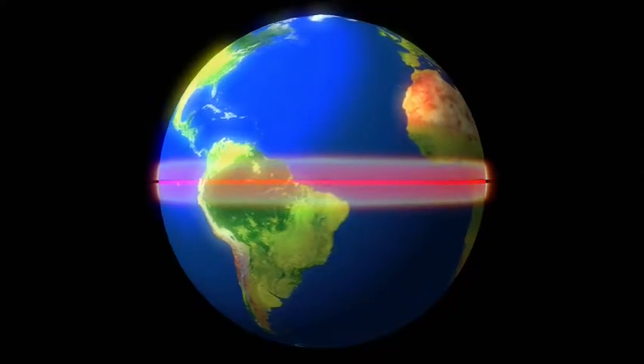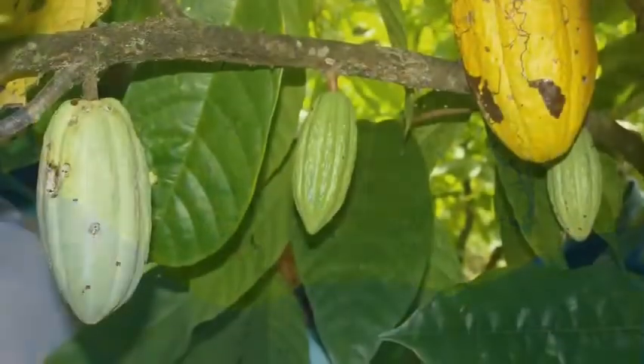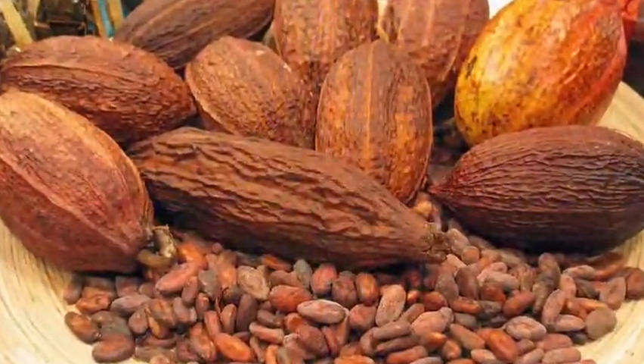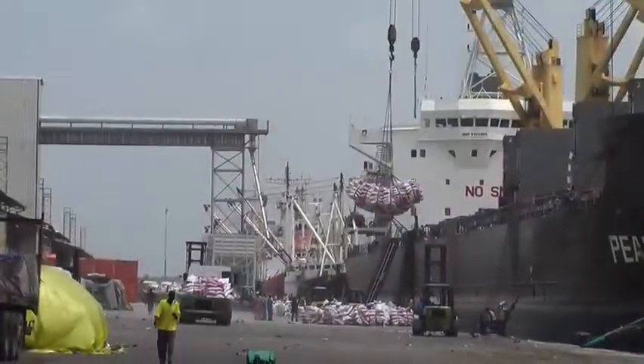Cocoa trees grow in warm, humid regions close to the equator, but about 70% of the world's harvest comes from West Africa. The trees grow cocoa pods that look like football-shaped melons. Inside are the beans which are extracted and dried in the sun, which helps develop the flavor, and then they are shipped throughout the world to be turned into chocolate.